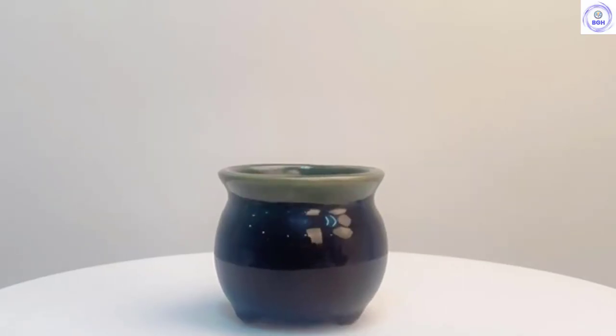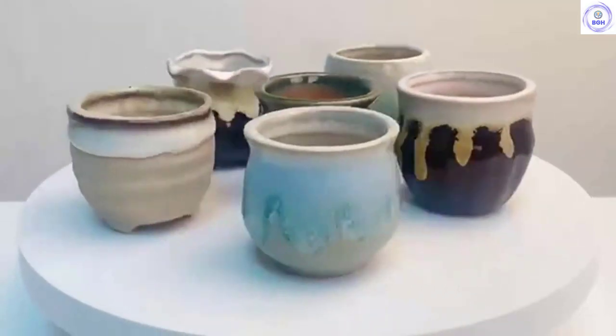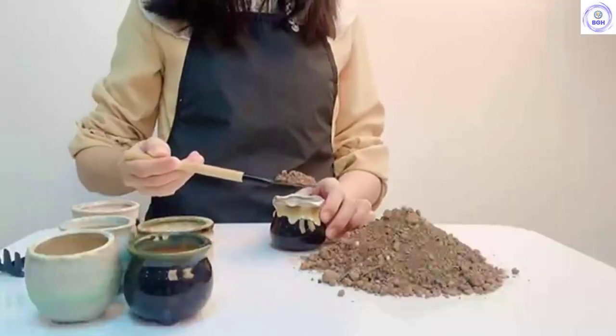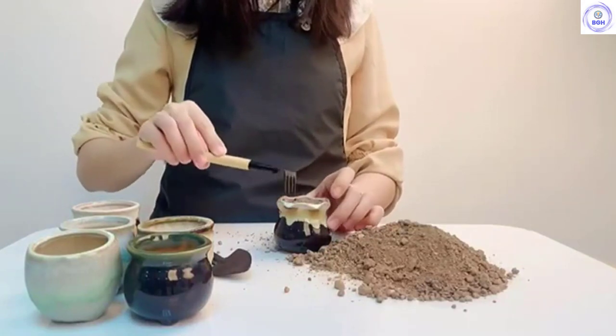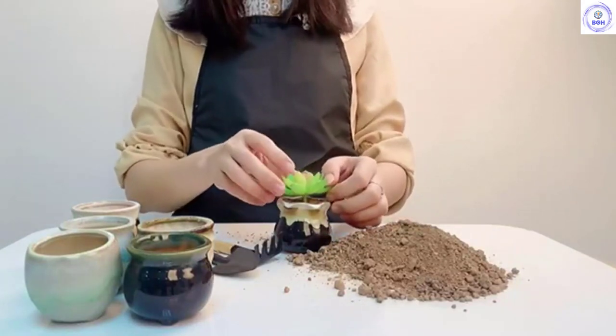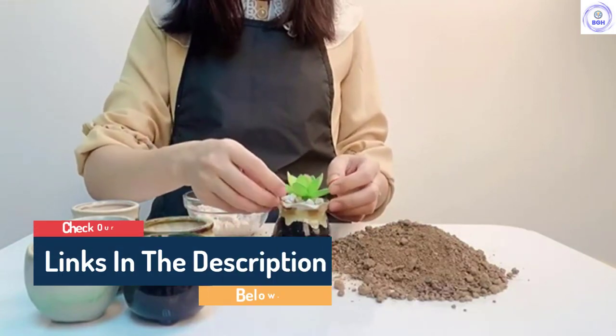Hello guys, today in this video we are going to help you find out the best flower pots in the market. I made this list based on my personal opinion and tried to list them based on their quality, durability, customer review, and more. If you want to see their price and find out more information about them, you can check our links in the description below.